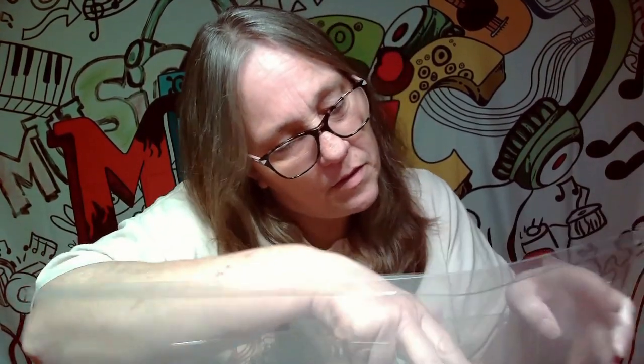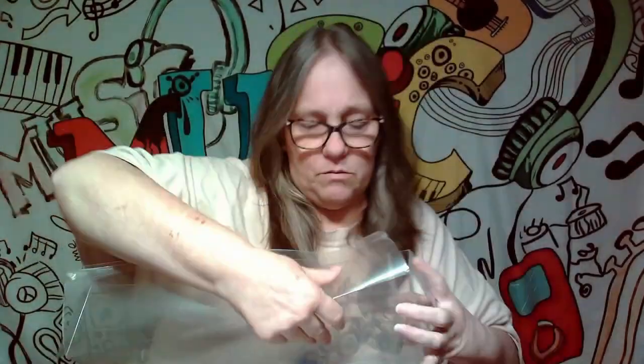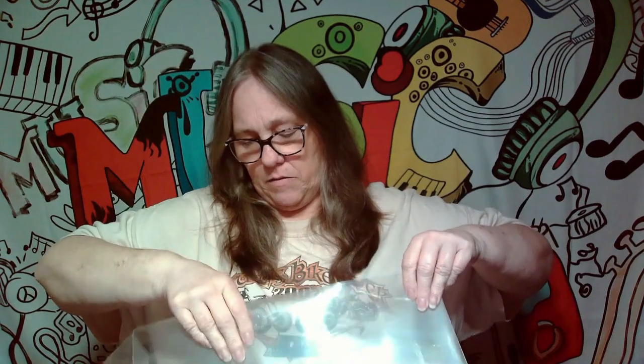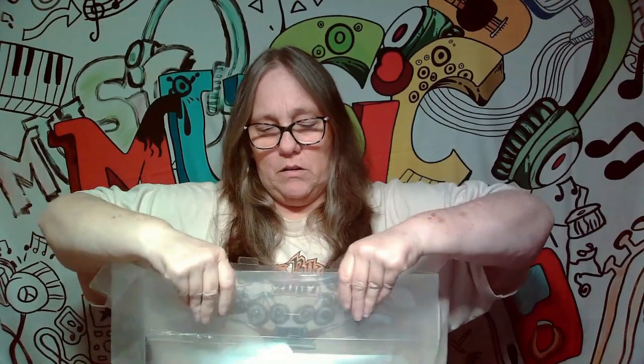I almost forgot what I tell you guys to do — flaps in, flaps out. Get this one in there. Pull it all the way in, then pull it all the way out.